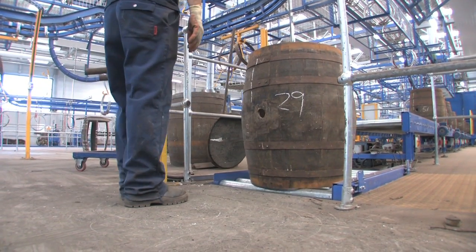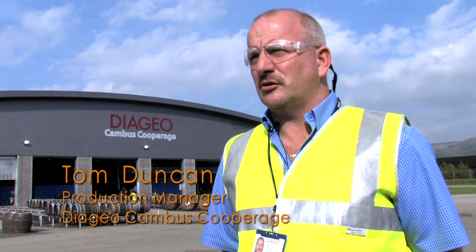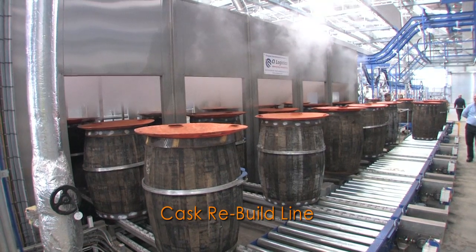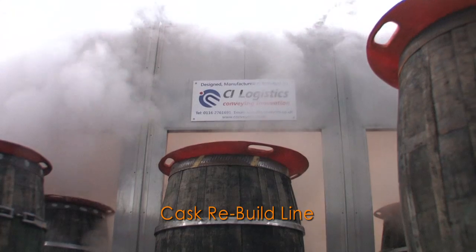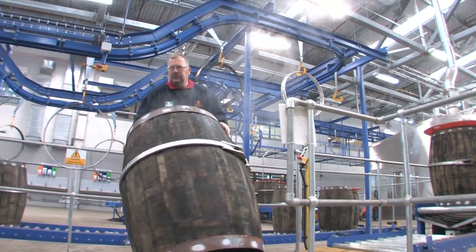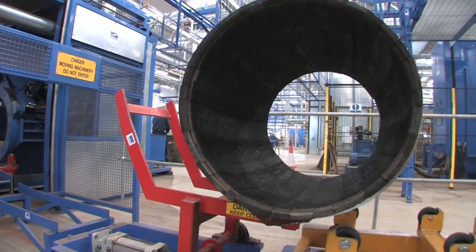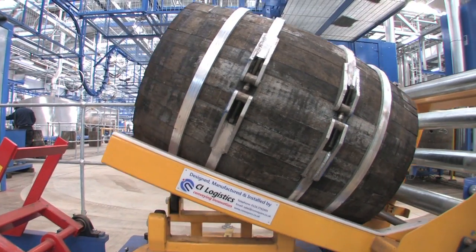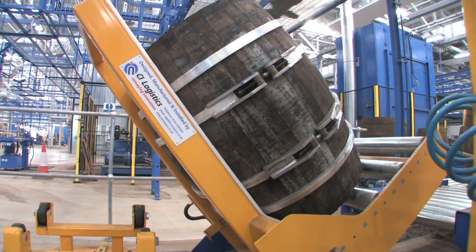The main challenges for CI Logistics was the integration of two separate production lines. The first line being the rebuild line where we put the cask onto the conveyor, it moves into a steam pan area where we heat and moisten the cask. From there we had an area where we had to upend the cask into a different position, which was very much up to CI Logistics to come up with a solution.